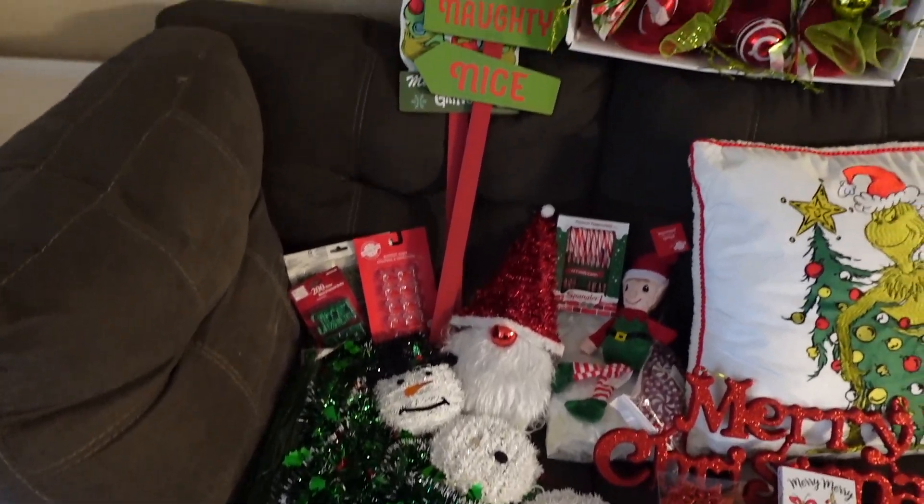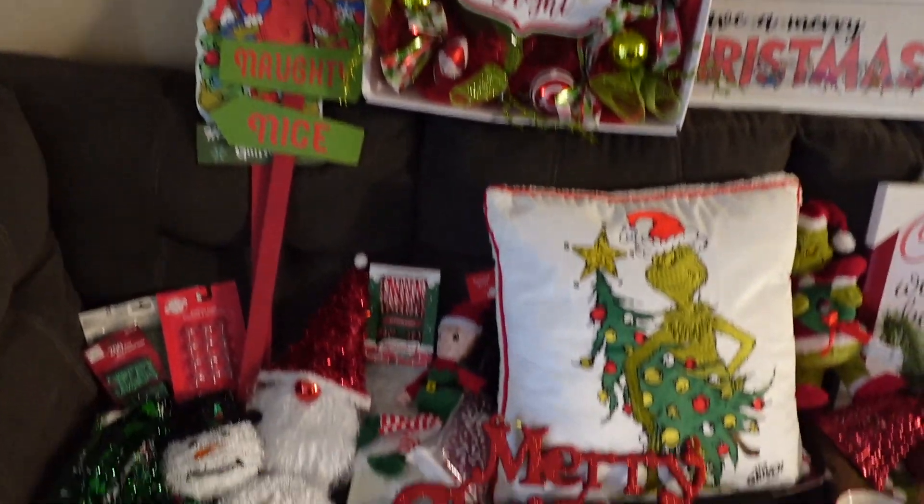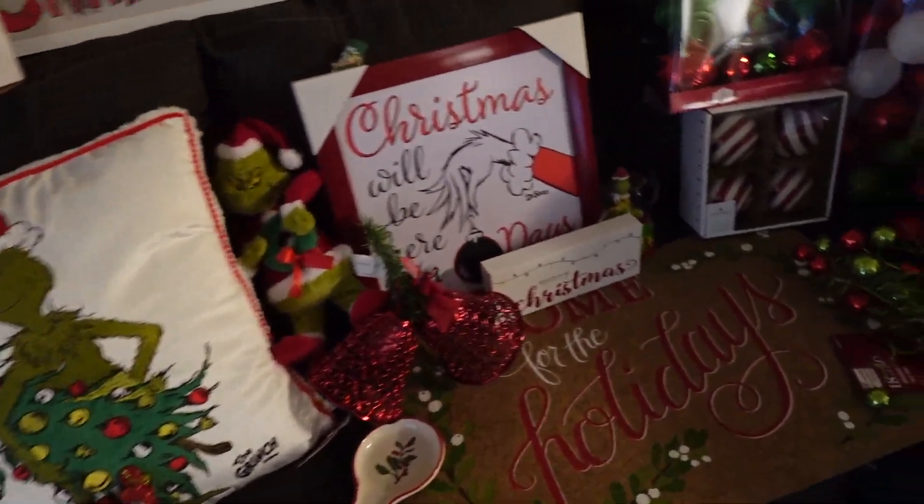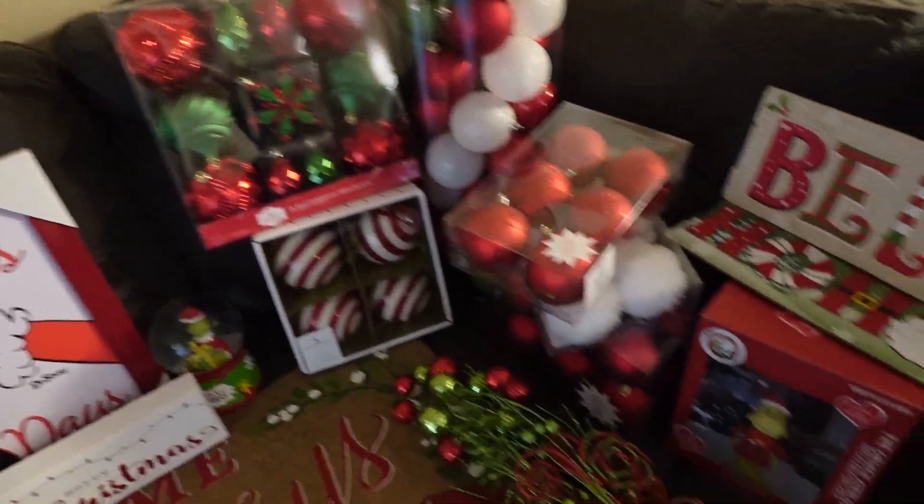Hey guys, welcome back to my channel. My name is Jenny and I love to cook. This one's a little bit different though. I'm going to be sharing all of the things that I got for Christmas this year.